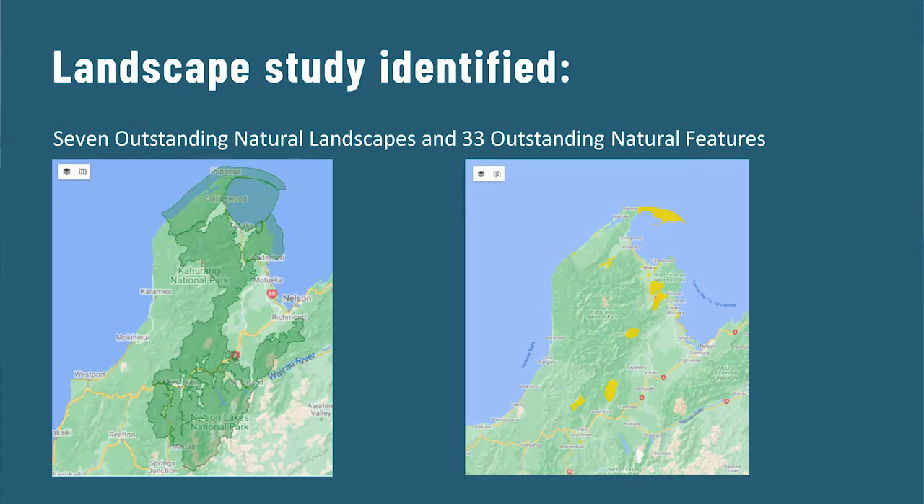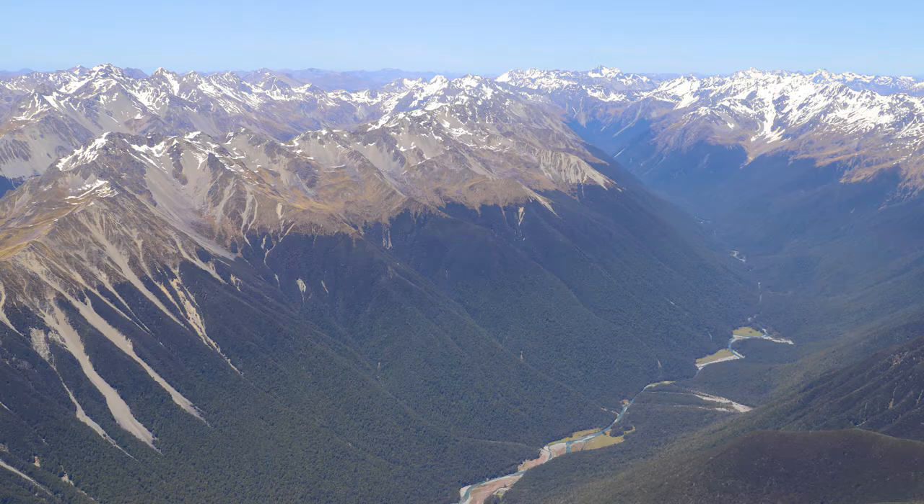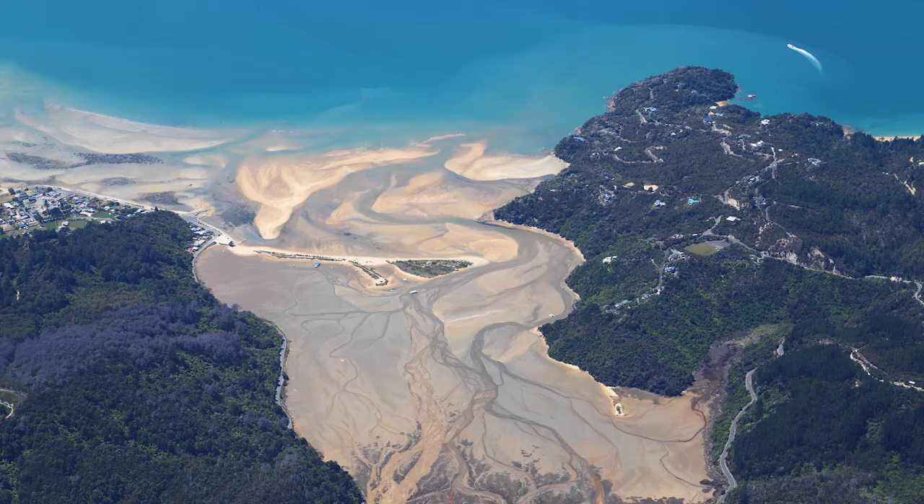These are areas identified to have special values of such a degree that they are outstanding. This is a methodology developed through the courts over the past 30 years or so of the RMA. The assessment considers the level of naturalness and other values including ecology, perception, cultural and historic values, and the way an area is used. We are required by law to recognise and provide for the protection of outstanding natural features and landscapes from inappropriate subdivision, use and development. From the engagement process, a key message was that the community rightly considers they are looking after the landscape well — and as a landscape architect, I couldn't agree more.